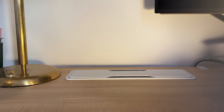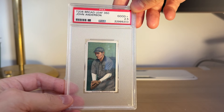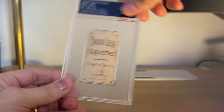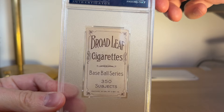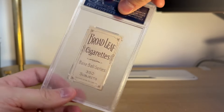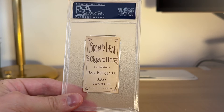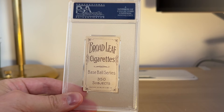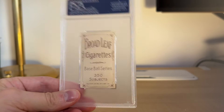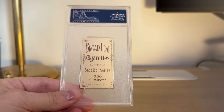Here's a scarce one — Johnny Anderson Broadleaf 2.5. Just a clean, beautiful back. Look how clean that is. It's one of the toughest backs in the set. Broadleaf 460 is the toughest card in the set — you could say Lennox Brown is, but this is up there. The Broadleaf 460 variation is extremely tough. Just a gorgeous looking back.